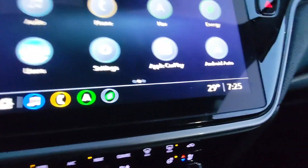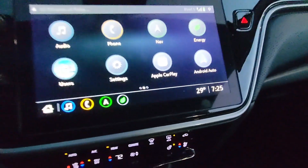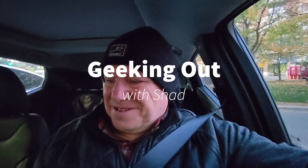Hello, welcome to Geeking Out with Shad. It is cold this morning — 29 degrees. That's Minnesota. It is mid-October. It's a little colder than it should be this time of year, but that's Minnesota, it's always up and down. You never know what the temperatures are going to be like, so we always have to go by averages throughout the month. According to the forecast, this coming weekend we're going to be in the 60s and 70s.